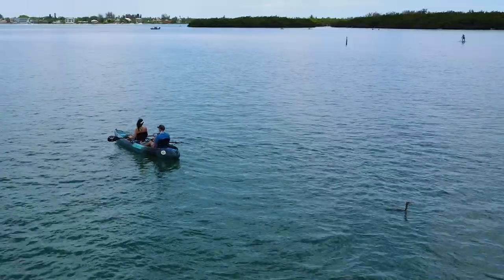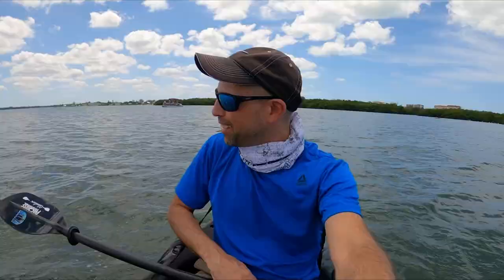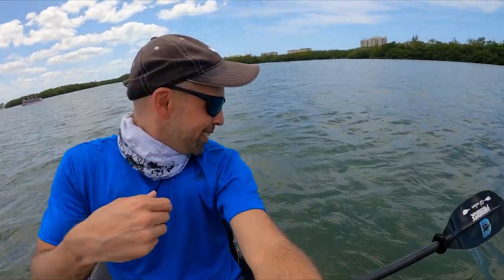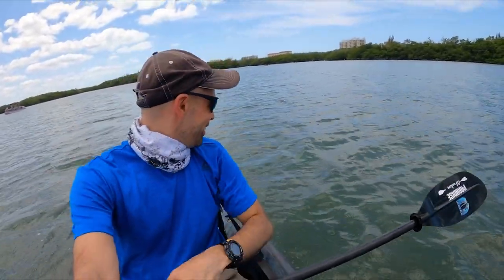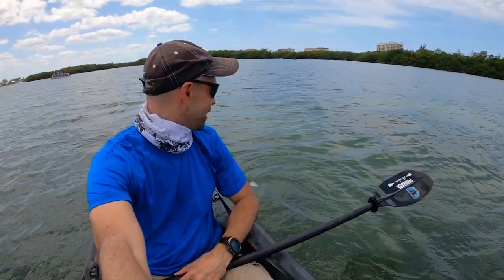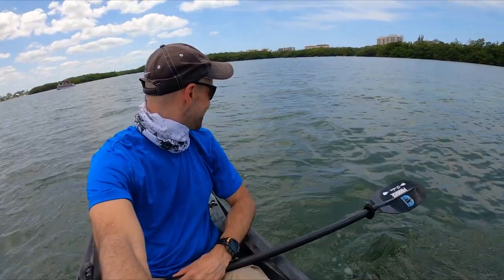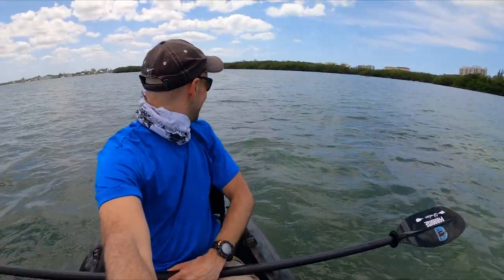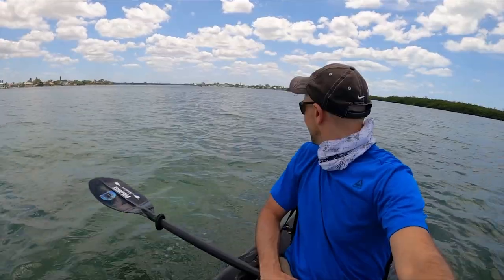Is he going to come up? We have this little cormorant bird and it keeps trailing us — every like 20 seconds or so he pops up. Wait for it... oh there he goes, he's right behind you! Oh, they love fish. We have birds pretty similar to these at our lake back home. See you later, cormorant.